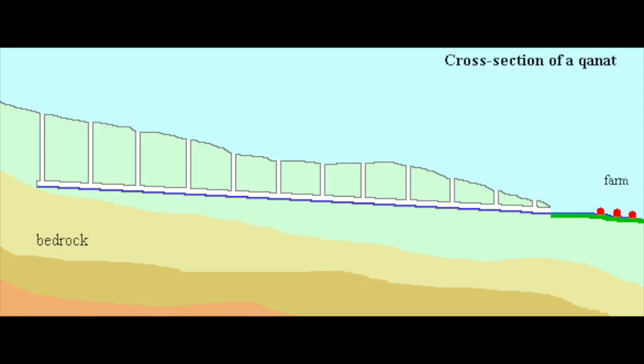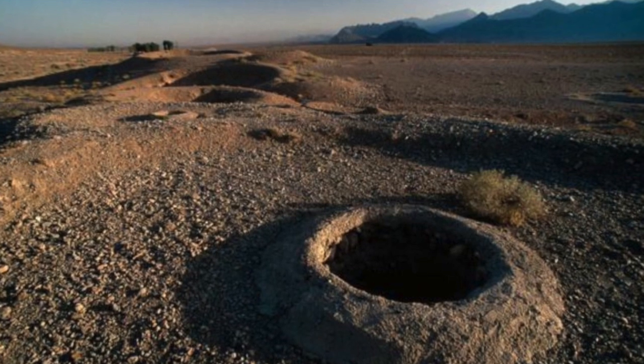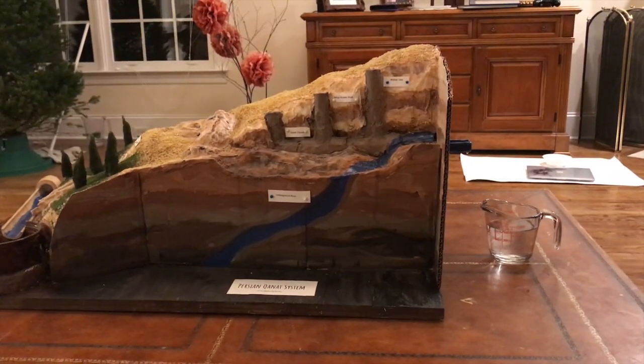In order to make Qanats, a well was drilled down to a water table underneath the topsoil but above bedrock. After locating a water source, an underground channel was built at a slightly less than horizontal angle in order for water to flow at a steady rate without risking erosion. Vertical shafts were used in order to build and maintain the underground channels. This water was then distributed through irrigation channels to cities and farmlands.